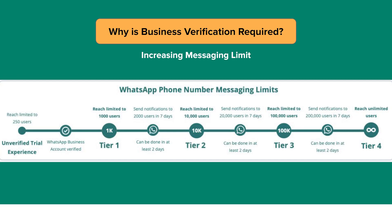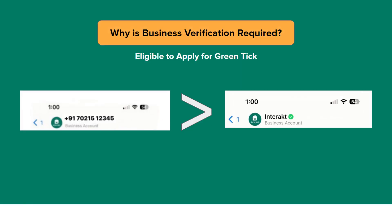Once you get a Facebook Business Manager verified, your WhatsApp API messaging limit will increase to 1,000, which can thereafter be increased to 10,000, 1,00,000, or unlimited as well. Moreover, you will also be eligible to apply for a green tick for your number, which ensures that your customers, instead of only seeing your number, will also see your display name along with the green tick in your WhatsApp profile.